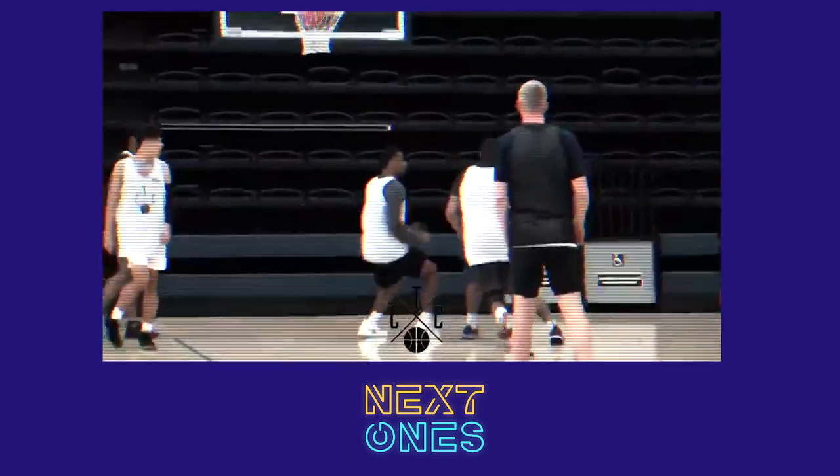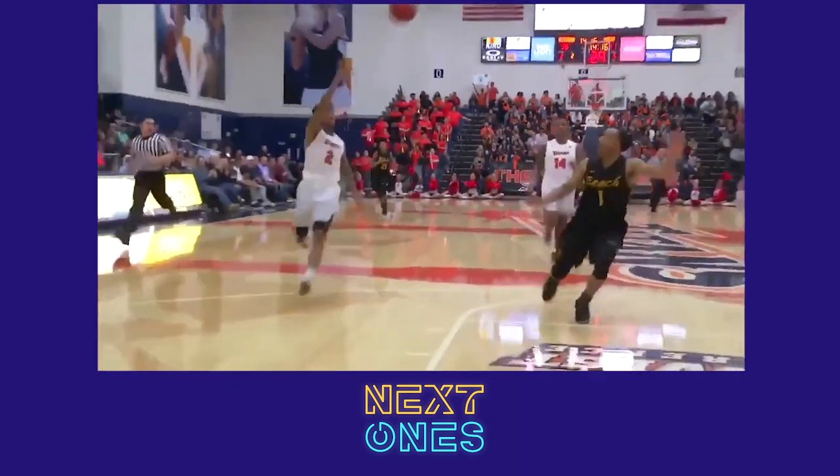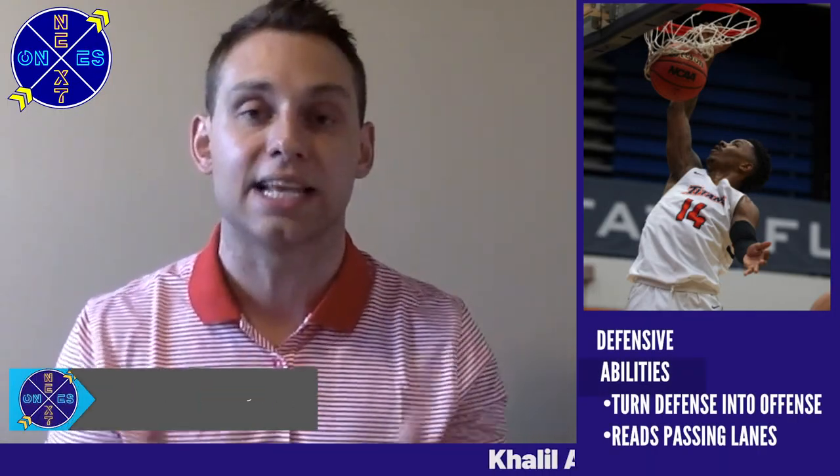When we talk about his game on the defensive side, the first thing that really sticks out is his vision and ability to read passing lanes. He's a guy who really excelled at being at the top of the key on the defensive side for Fullerton, reading those passing lanes and turning defense into offense for the Titans.